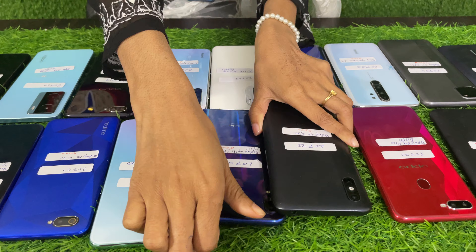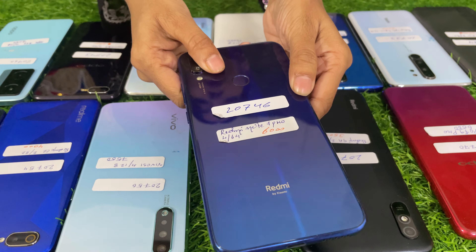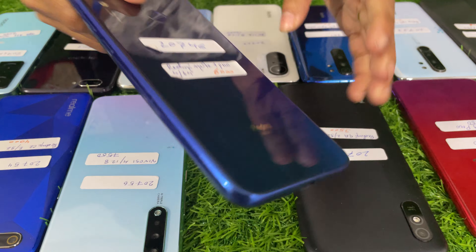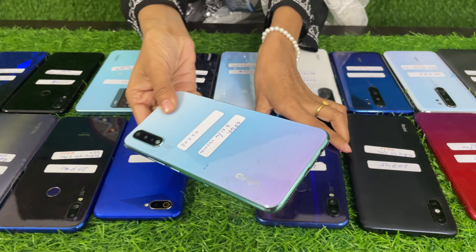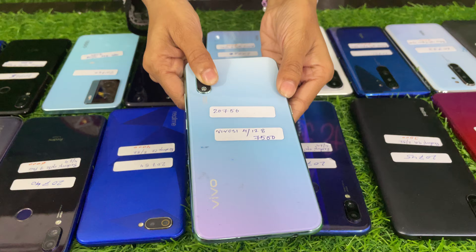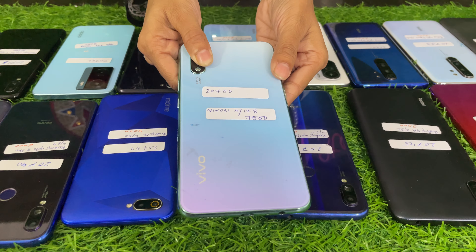Next, Redmi Note 7 Pro is $4,600. This price is $6,000. Next, Vivo S1 4/128 is $7,500.